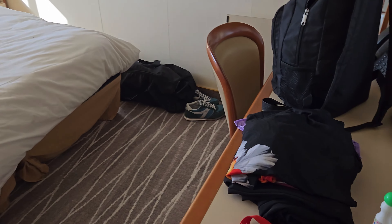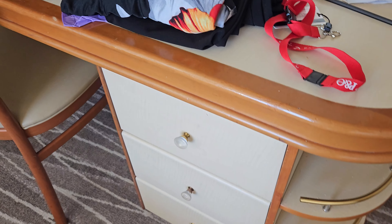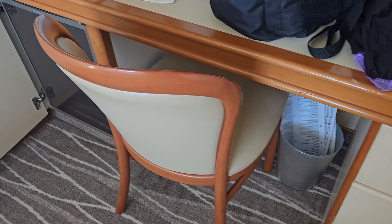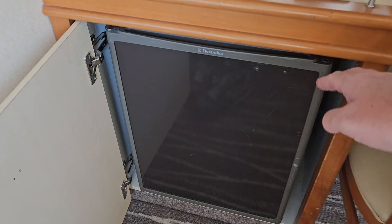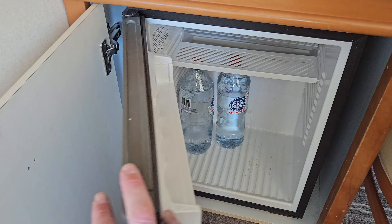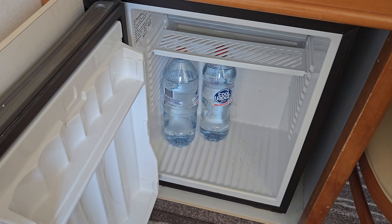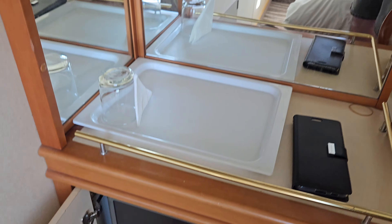In front of the bed is a desk and a chair with a mirror, with three drawers on the bottom. To the bottom left is the cooler. Above the cooler is a large screen TV.